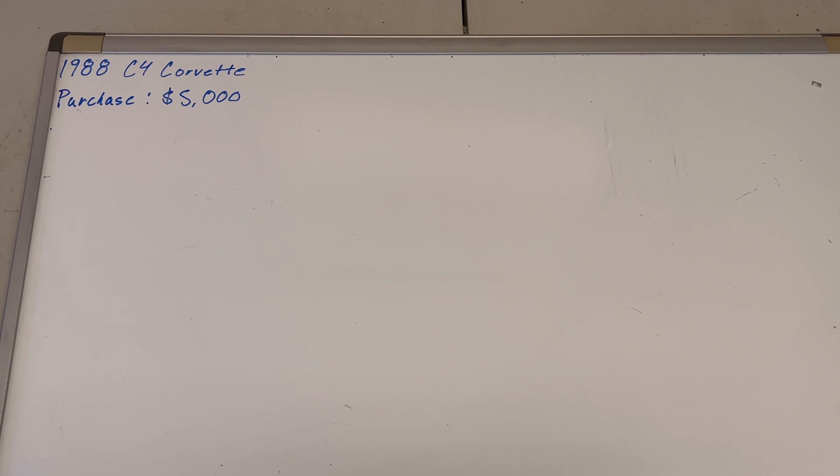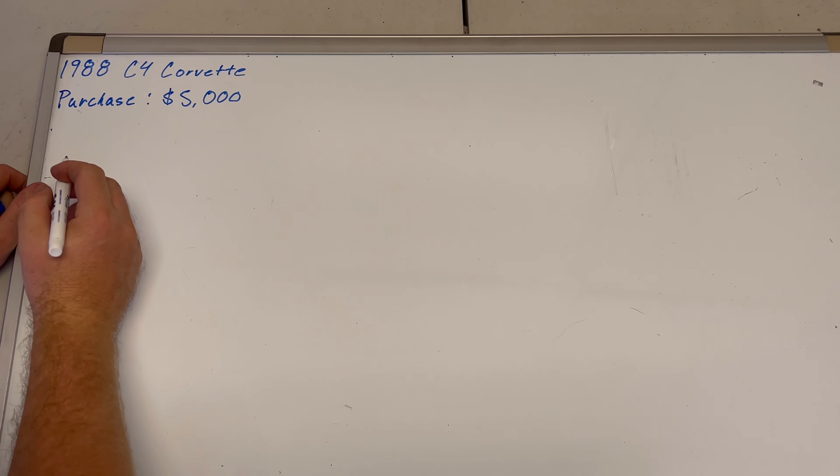Let's talk about the purchase of the C4 Corvette. About a year ago last November I bought the car for five thousand dollars. Cosmetically it was probably a B-plus, but mechanically I'd give it more like a D. It ran and drove, it just needed a lot of little things, and all of those things really added up.